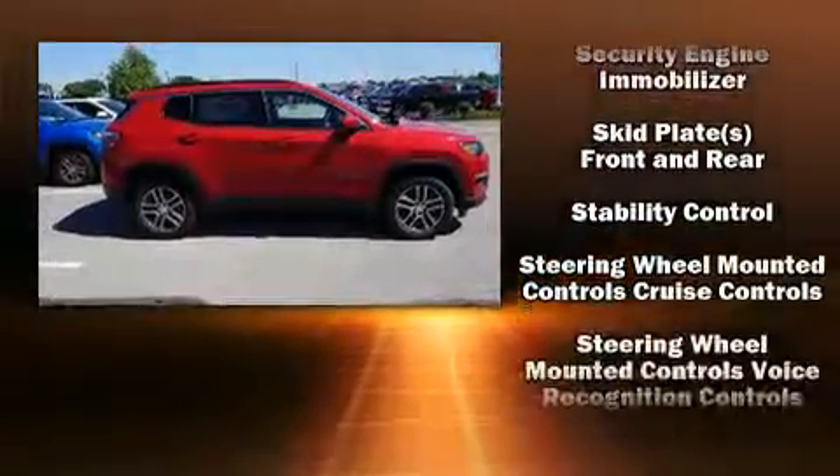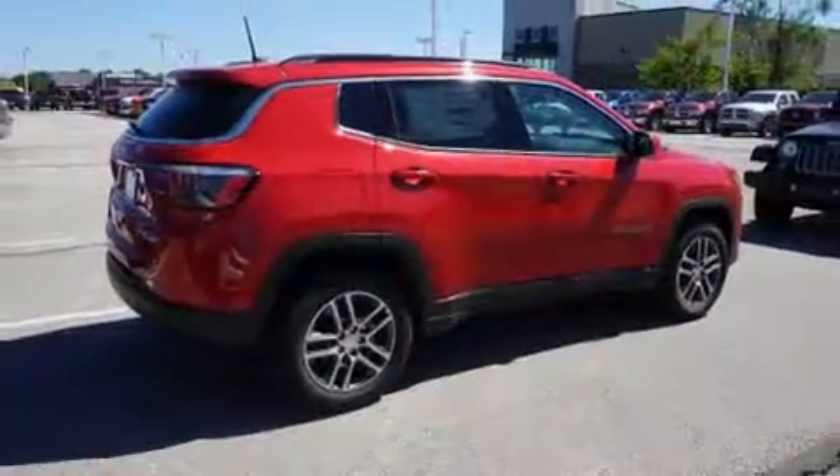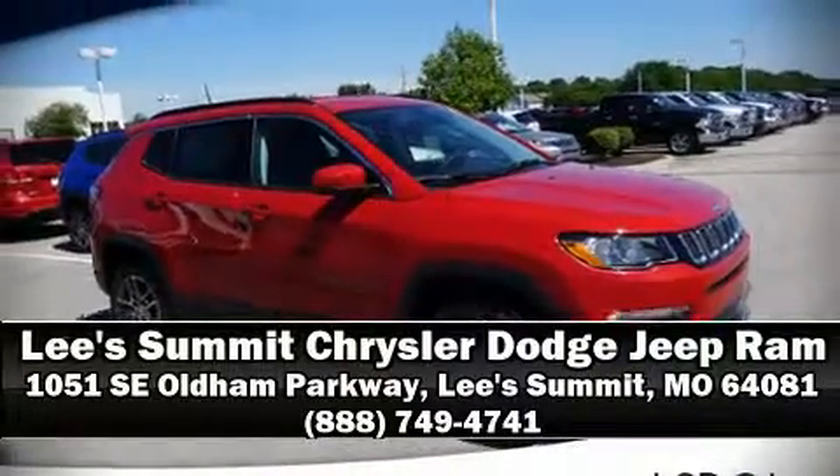With electronic stability control supplementing mechanical systems, you'll maintain precise command of the roadway. Stop by our dealership or give us a call for more information. We'll see you next time.